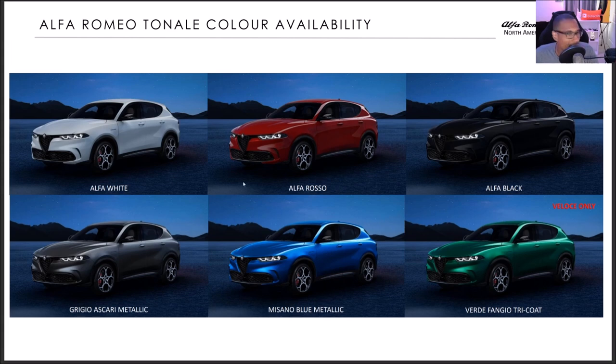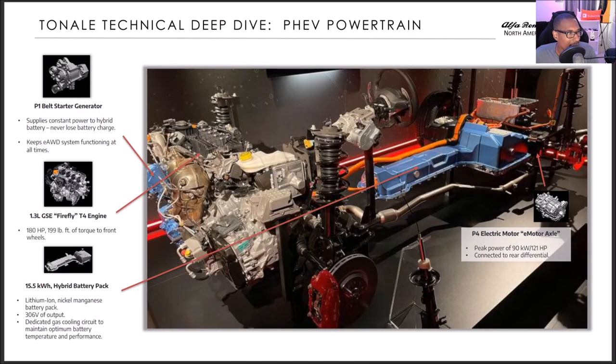Now for PHEV details: the belt starter generator provides constant power to the hybrid battery so you never lose battery charge. The Firefly T4 engine is a 1.3-liter GSE producing 180 horsepower and 199 lb-ft of torque to the front wheels. There's a 15 kWh hybrid battery pack — lithium-ion nickel-manganese — with 306 volts of output and a dedicated cooling circuit. The P4 electric motor peaks at 90 kW (121 horsepower) connected to the rear differential.